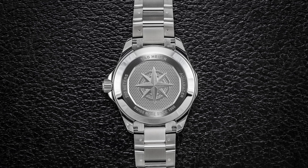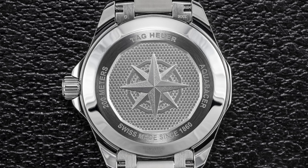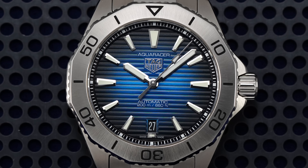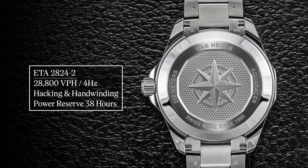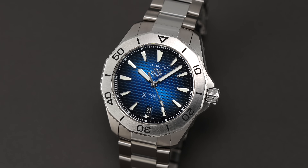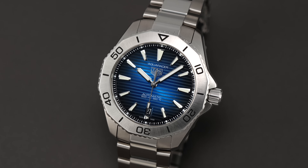Underneath the closed case back decorated with compass markings is what Tag Heuer calls the automatic caliber five, which is brand nomenclature for the base caliber ETA 2824-2. The ETA 2824-2 is perhaps the most ubiquitous Swiss-made caliber to ever exist, tested in millions of watches over the decades, and still providing one of the most reliable and easy-to-service movements ever produced. The caliber features an Etachron regulator, operates at 28,800 vibrations per hour (4Hz), and produces a power reserve of 38 hours off a single barrel. It is about as no-nonsense as you will come across and offers peace of mind to an owner, though not differentiating with exceptional bells and whistles.